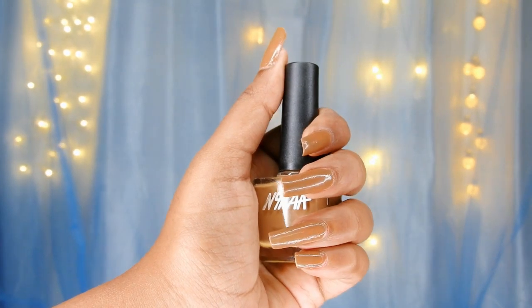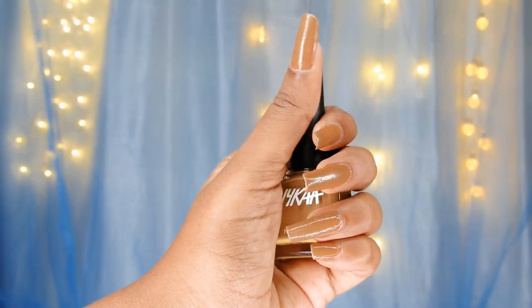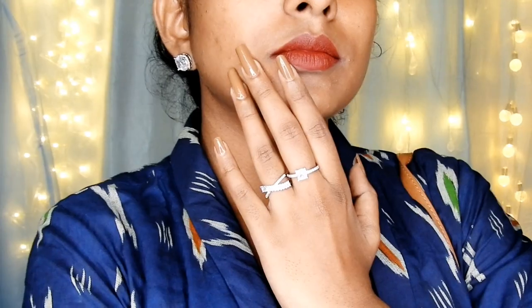In no particular order, the first one is a beautiful nude brown shade. It is a light brown color with warm undertones. This color is similar to my skin tone. It is called Espresso Shot 169.